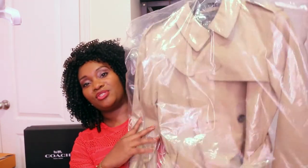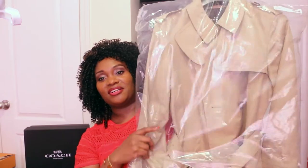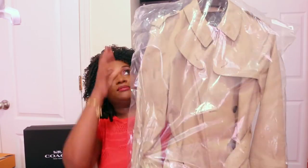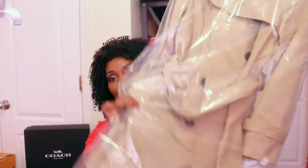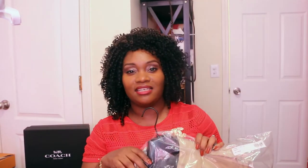First up in this mini haul, I have this Coach trench coat that I bought. It is a long trench coat and I got this in the khaki color. They had it in several colors — a much lighter color, a pink color, and a burgundy type of red — but I knew I wanted this traditional color. I felt like it would go really well with my Louis Vuitton bag, so that's why I got this color.